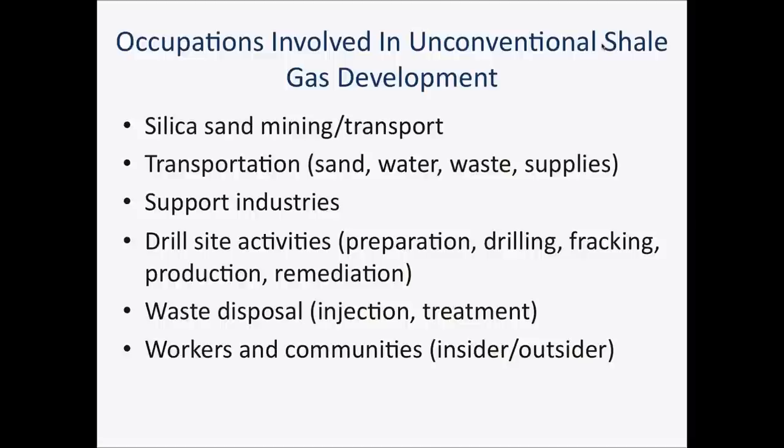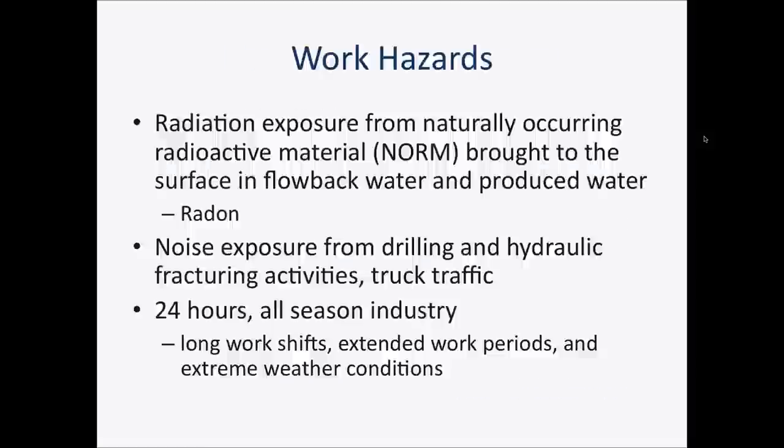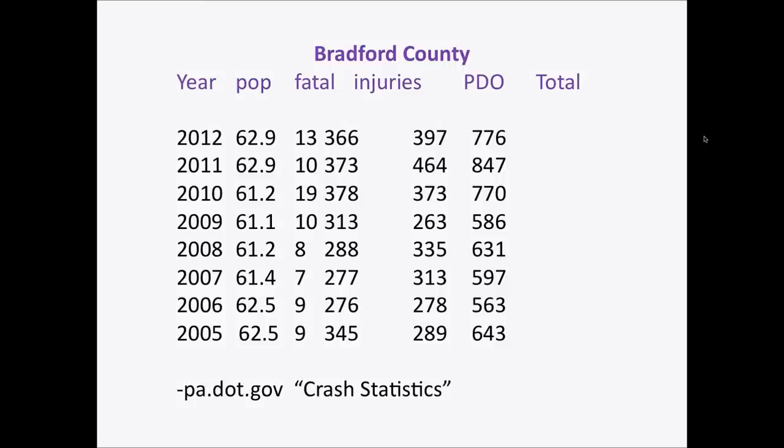This shows a bird's-eye view of sources of air pollution — fugitive air emissions. I'm going to move on to the occupational exposure section. We're going to focus on various occupations involved in unconventional gas development: silica sand mining and transport; transportation of water, waste, and supplies; support industries like landmen; and drill site activities covering preparation, drilling, and production. Workers might be protected by certain measures, but the community around may be exposed to as much silica dust as the workers. Other hazards include radiation exposure — naturally occurring radioactive material comes up with flowback or produced water.